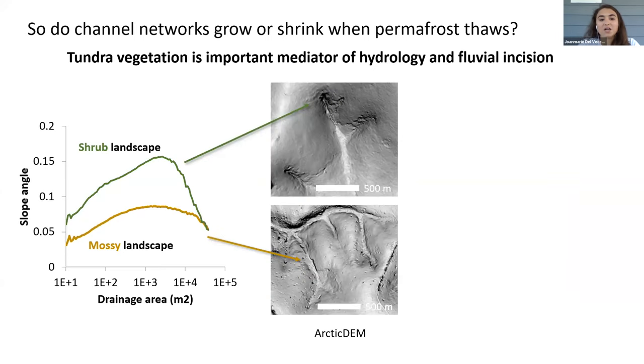When I analyzed the topography of mossy versus shrubby landscapes on the Seward Peninsula in western Alaska, controlling as best I could for rock type and climate, I found that shrubby landscapes are characterized by more defined and steep channel networks, whereas mossy hillslopes support a more gradual transition to fluvial processes.